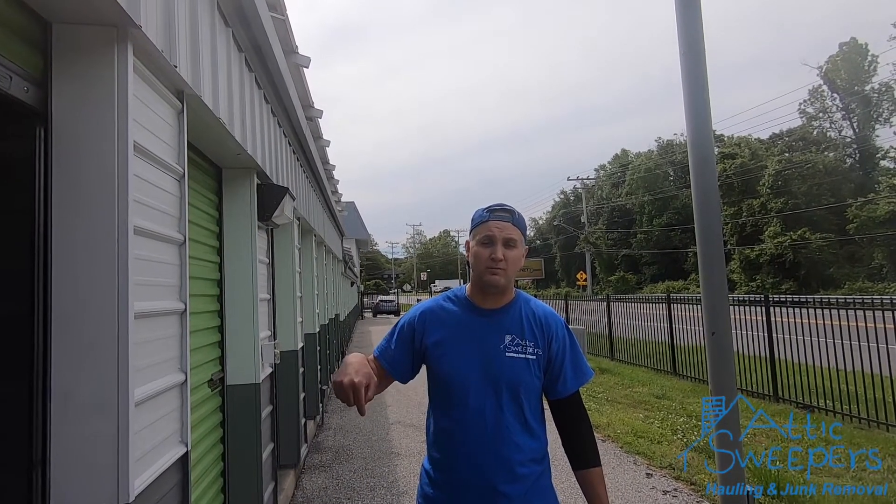If you liked what you saw, please hit the like button, subscribe, and talk to us. You can reach us at AtticSweepersHauling.com, which is our website, and all our social media feeds — LinkedIn, Facebook, Twitter, Instagram. Check out all our different YouTube videos. Thank you and have a great day.